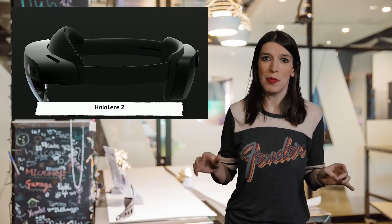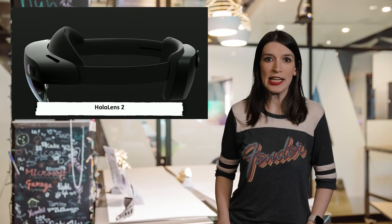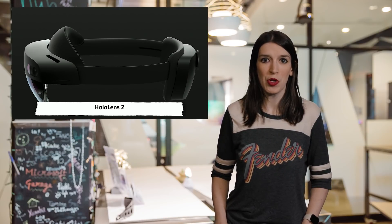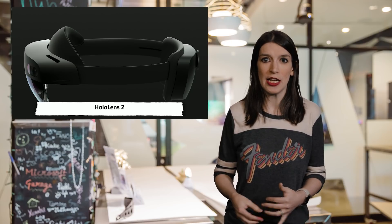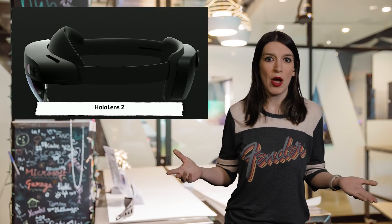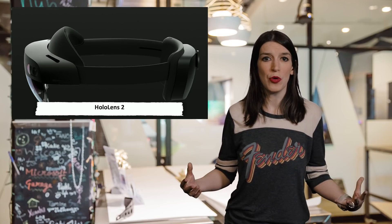Now we've got to talk about HoloLens 2. It was announced at Mobile World Congress in Barcelona last weekend and it's available for pre-order now. HoloLens 2 is the next generation of Microsoft's wearable holographic computer, and it's focused on helping businesses get things done thanks to having out-of-the-box apps that work with its various sensors and that take advantage of a greater field of view.